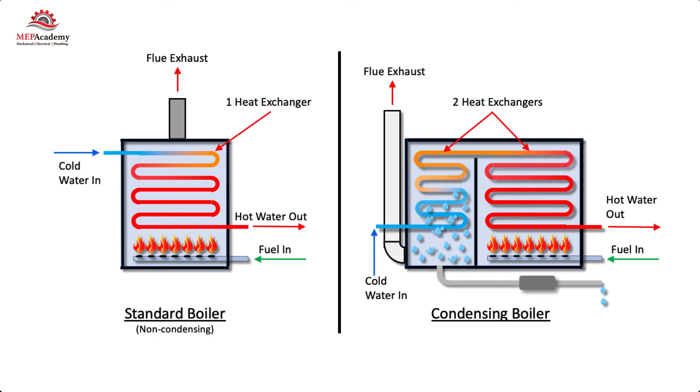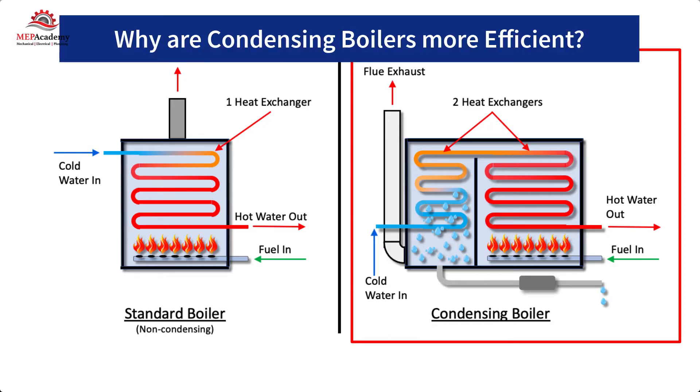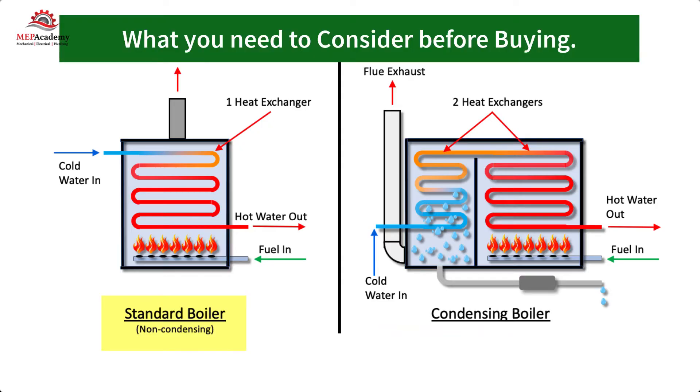We'll explain how condensing boilers or condensing heaters work and their residential and commercial applications. We'll also cover why condensing boilers are more efficient than standard non-condensing boilers, and what you should think about before adding a condensing boiler to your home or commercial property.